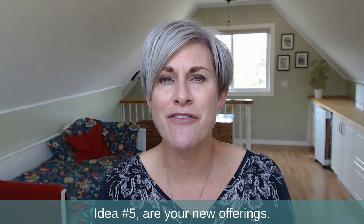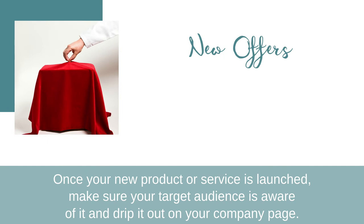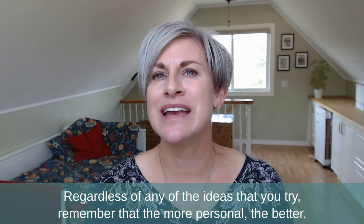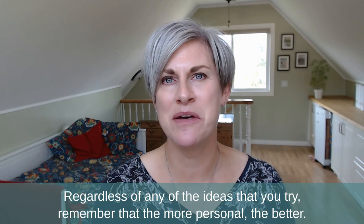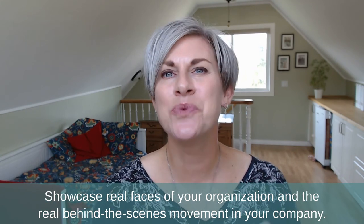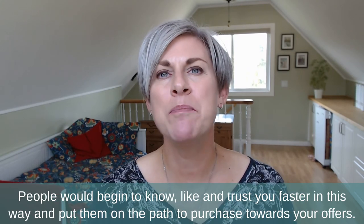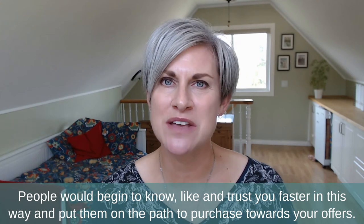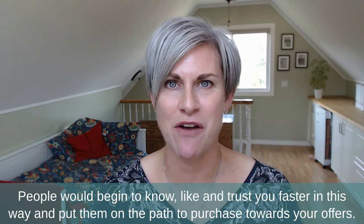Idea number five: your new offerings. Once your new product or service is launched, make sure your target audience is aware of it and drip it out on your company page. Regardless of any of the ideas you try, remember that the more personal, the better. Showcase real faces of your organization and the real behind-the-scenes movement in your company. People will begin to know, like, and trust you faster this way, putting them on the path to purchase towards your offers.